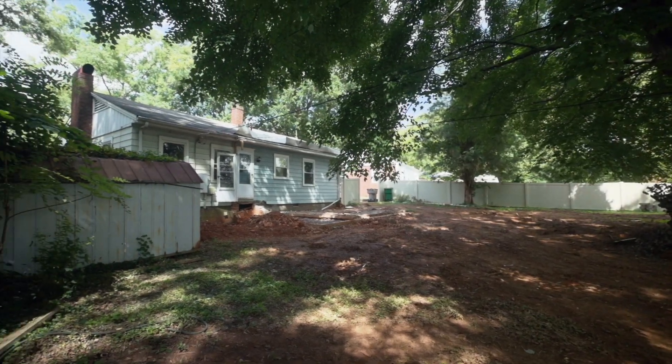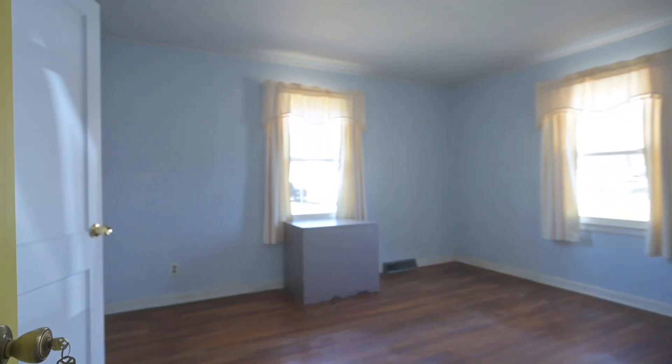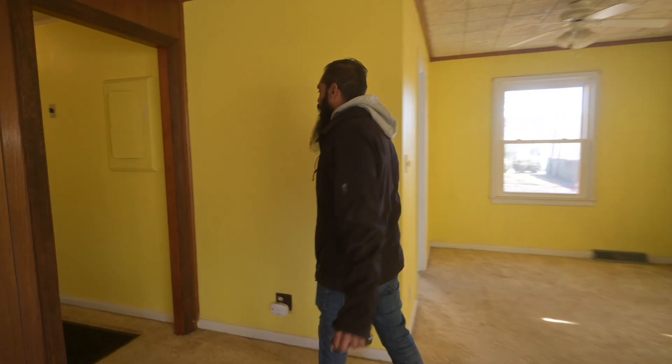I'm so excited to get started on this one. Next up: drawing up the plans, getting the engineer's stamp, getting this house demoed as much as possible, tearing off the roof, and making some awesome nine-foot ceilings in a 2,600 square foot house.